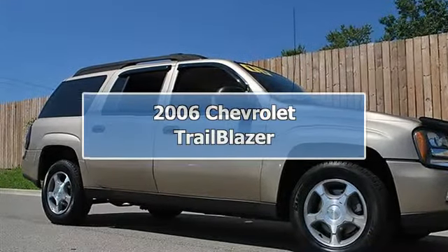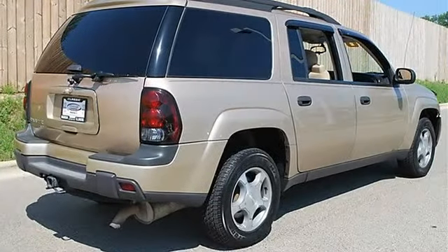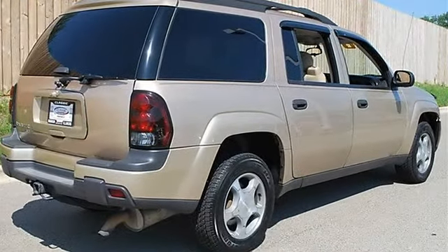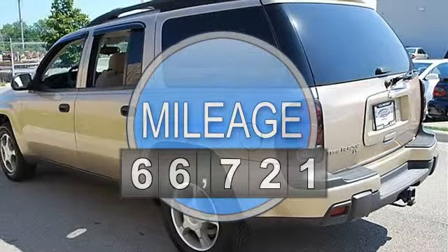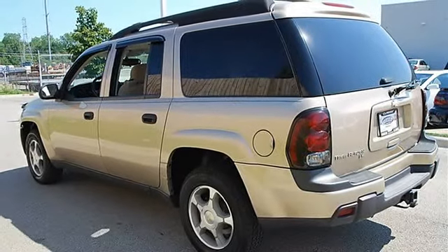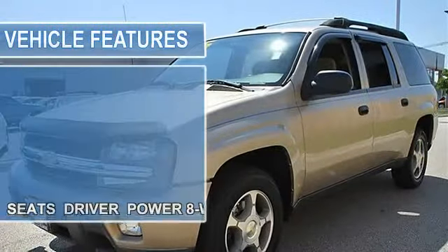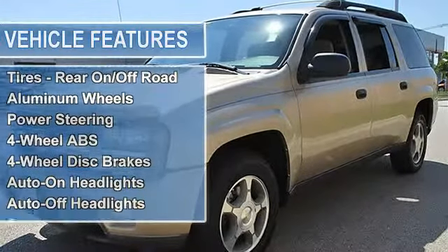2006 Chevrolet Trailblazer Sport Utility. This vehicle features the following equipment: Automatic, I6, 4.2L, 4WD, driver power 8-way seats, sunroof power tilt sliding electric with express open and wind deflector, includes DK7 overhead console custom, 4WD.